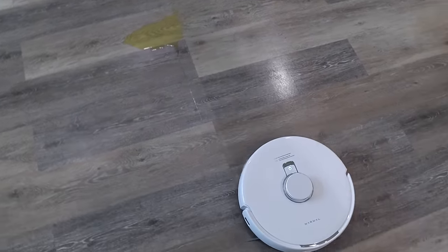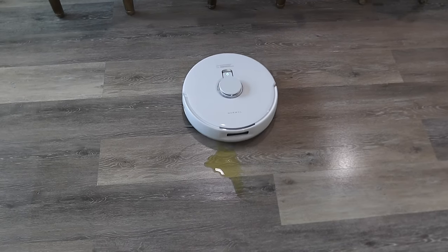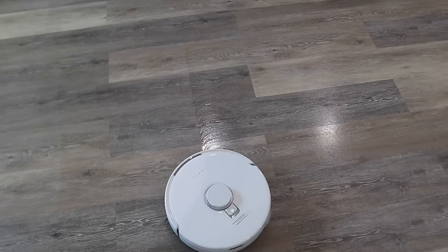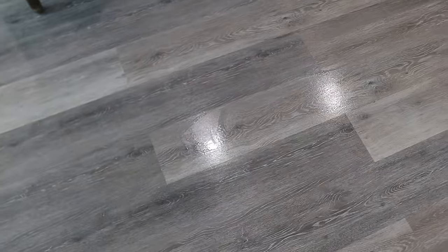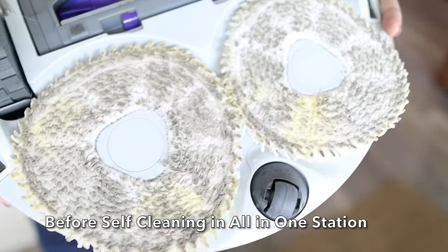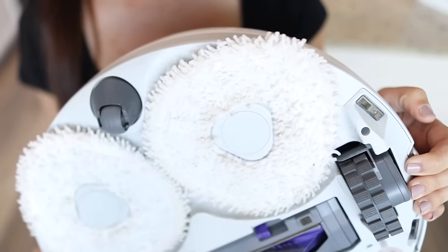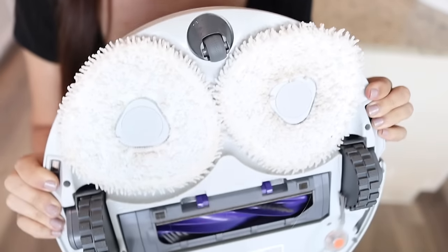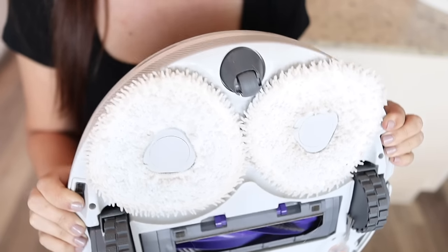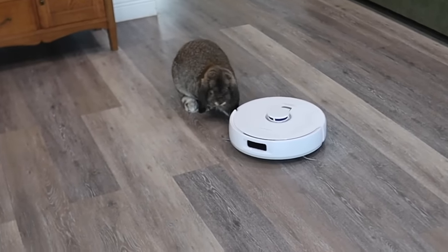Now for the mop feature, the Freo X Ultra has the world's first AI Dirt Sense technology, exclusive only to Freo, which really sets this apart. I'm testing it out here with some orange juice — it's using sensors and AI algorithms to find the stain and will continue mopping until that area is clean. This thing just mopped up all of the orange juice off the floor and then went back to its station and cleaned the mops. Like this should be stained with orange juice, but it just cleaned my floors and then cleaned itself. I also love that it's quiet and it doesn't bump into my baseboards, furniture, kids, or pets. Thank you so much to Narwhal for sponsoring today's video.